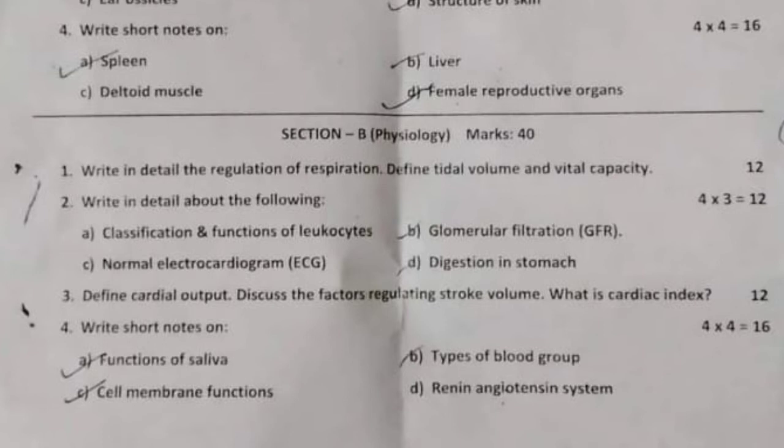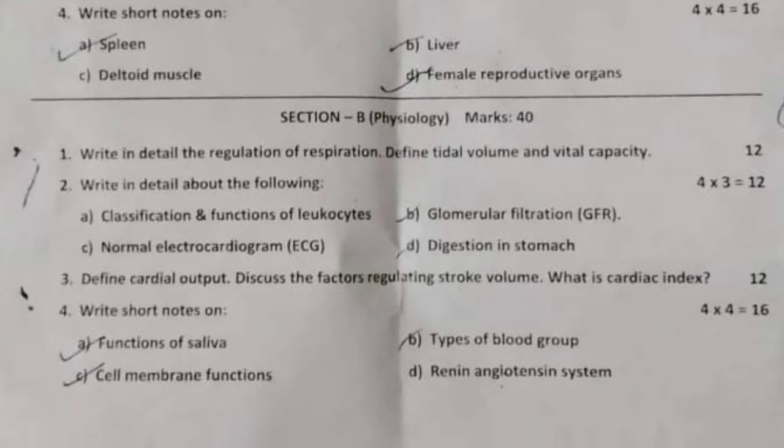Question number two: write in detail about the following — classifications and functions of leukocytes, glomerular filtration rate (GFR), normal electrocardiogram (ECG), and digestion in the stomach. 12 marks.